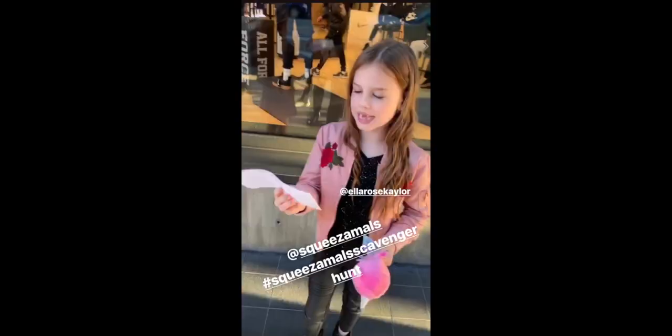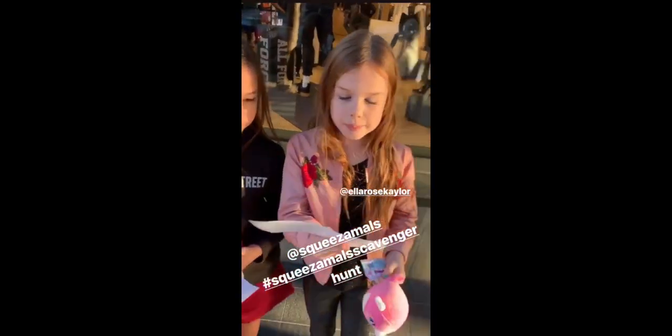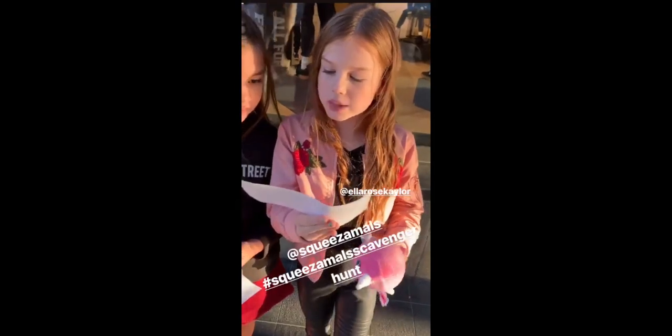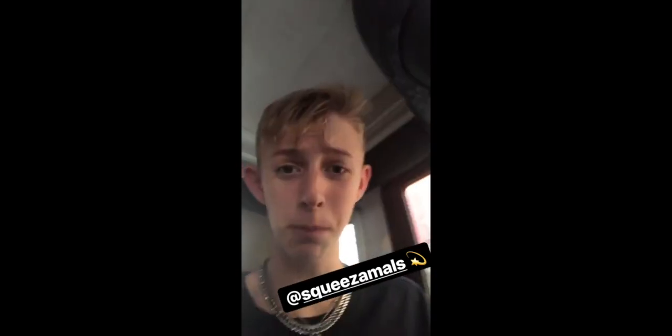I made it to the next location, got another Squeezermole and a clue. Those Squeezermoles really need you to find them fast because they are all in a black box. The most frozen place of Santa Monica - I'm pretty sure that means ice. I went on a school field trip there and it's an ice skating rink in Santa Monica. So let's go!